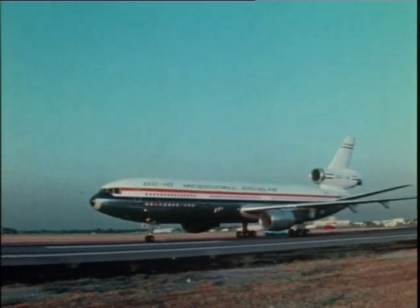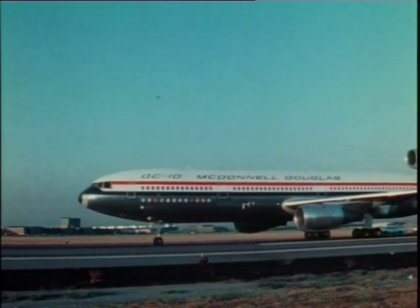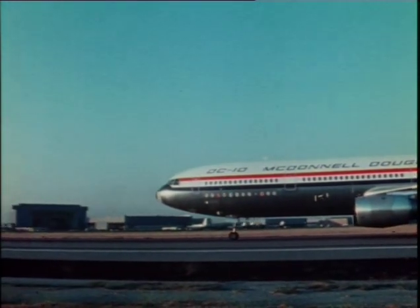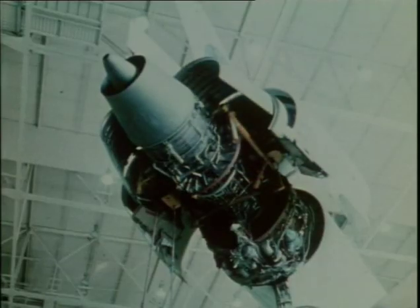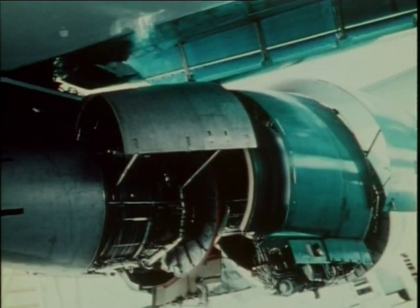All three versions can carry over 300 passengers, but the long-haul versions can fly more than 6,000 miles non-stop. Later, another variation, the 15 series, was developed. It first flew in 1981, but only a few were ever built.